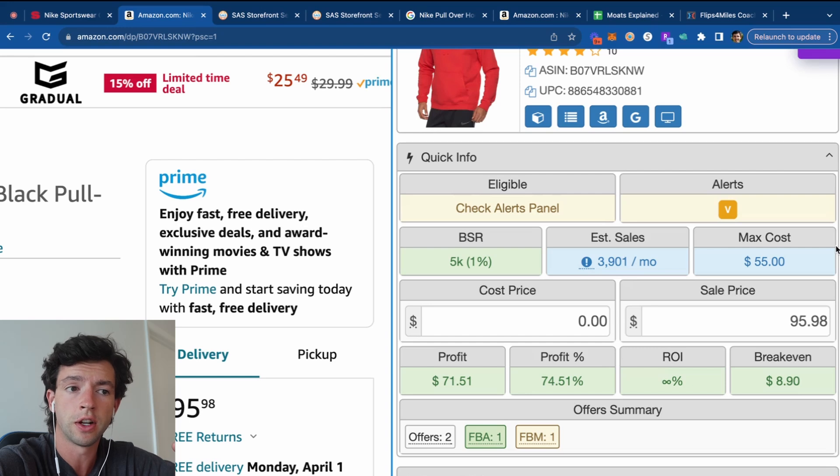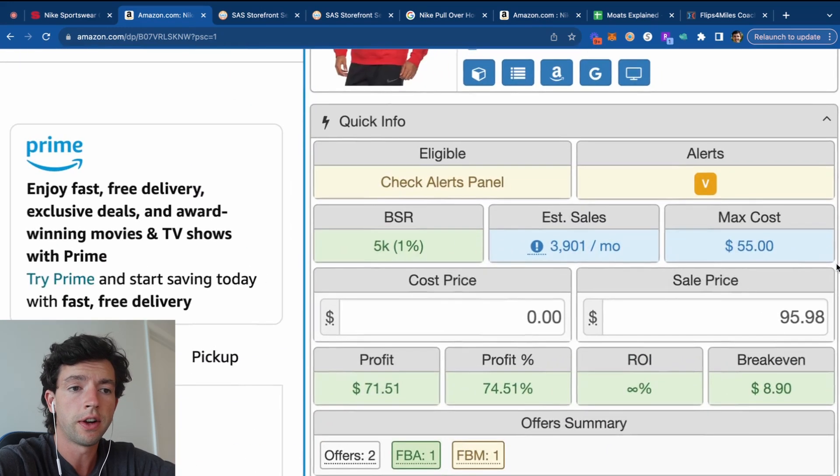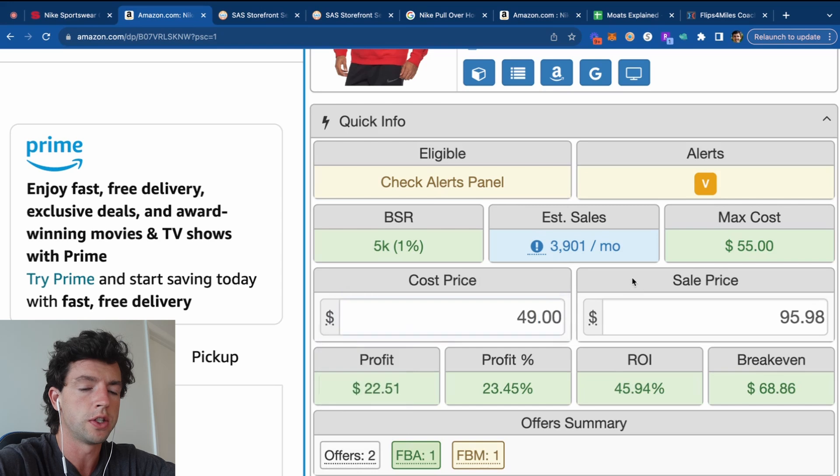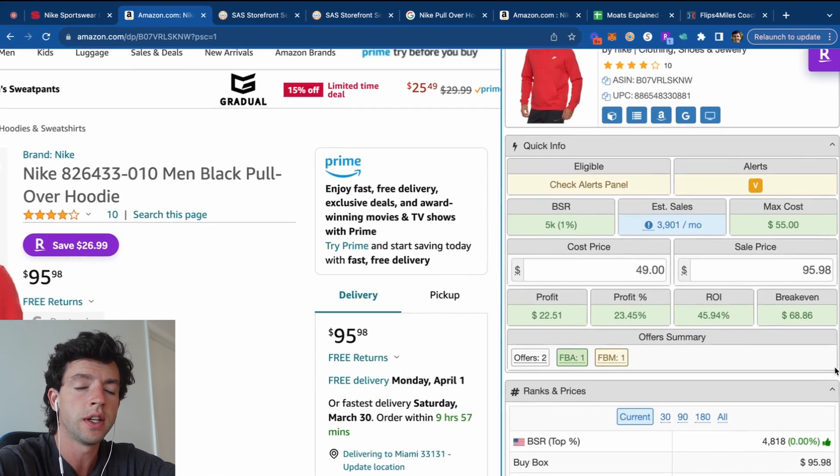For example, we can see Seller Amp is currently telling us our max cost is $55, but as we know we can pick it up for $49 on the Shields website. I already have my shipping, Amazon fees, and sales tax of 5% factored in on my Seller Amp calculator, so I don't need to do mental math. We can see that leaves about $23 profit and a 46% ROI on this specific item.